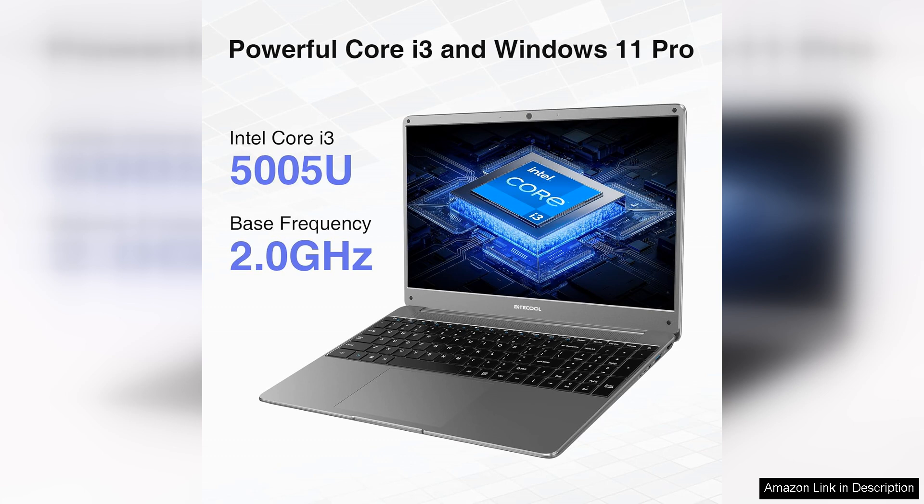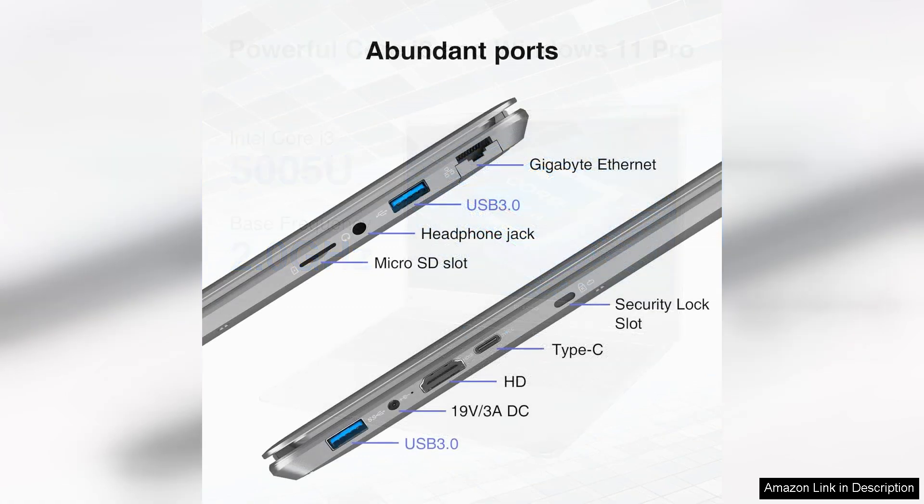The 512GB SSD not only provides ample storage, but also contributes to fast boot times and quick file access, enhancing the overall user experience.